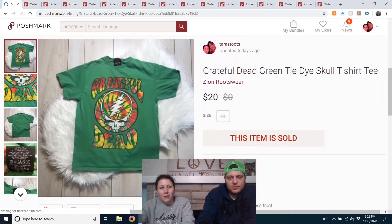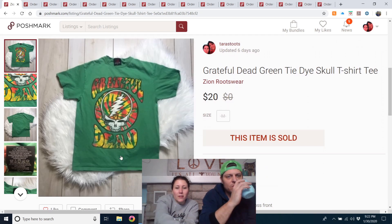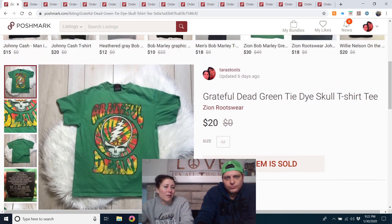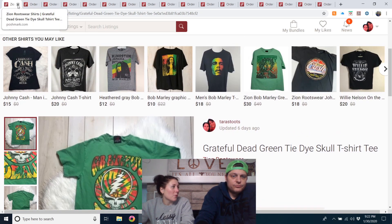Grateful Dead item — I think I got this at the outlet. The picture is quite dark. It was listed since September but I got a $20 offer and took it right away. It was nearly going in the rummage sale pile because I'm not doing my five-for-$15 closet anymore.